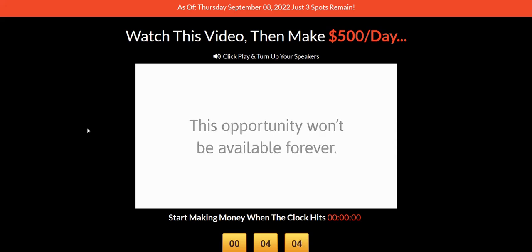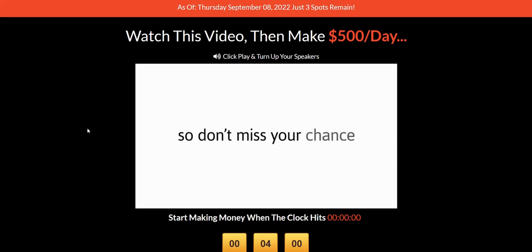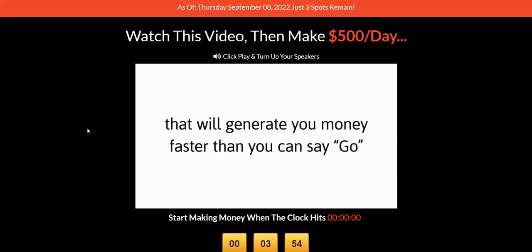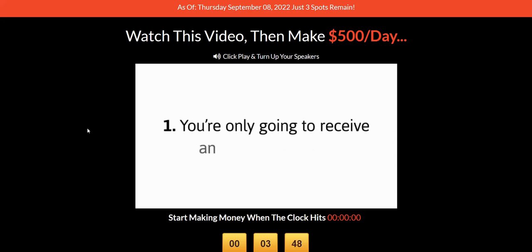It's quite a hyped-up video presentation and it's very vague. They don't tell you much about what the system is, how it works, or what strategy they are using to make the money. They just say it's a secret system, it works, and you need to buy it to find out inside the members area. They're deliberately vague because you actually have to buy the product to discover the secret.